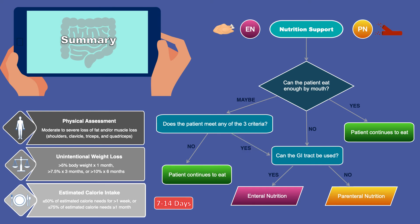When deciding if a patient should receive enteral nutrition or parenteral nutrition, we must always remember: if the gut works, use it. If the gastrointestinal tract can safely receive nutrients, absorb nutrients, and eliminate waste, we will want to give enteral nutrition.